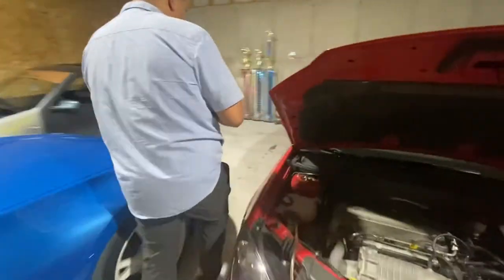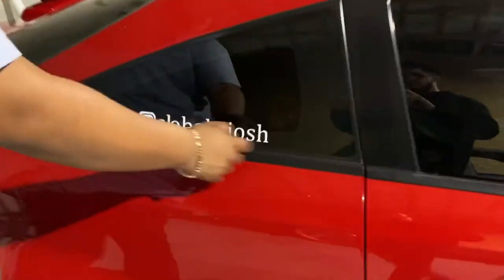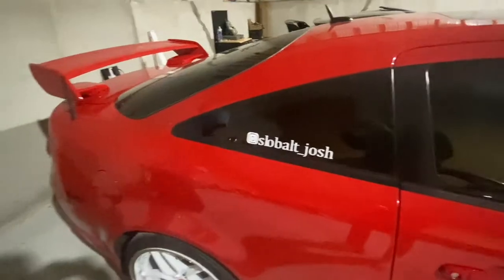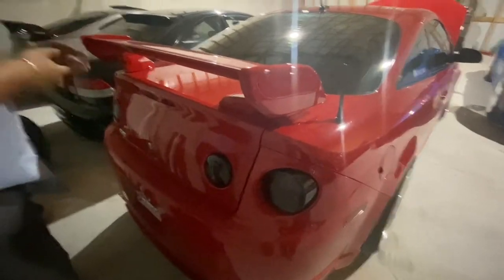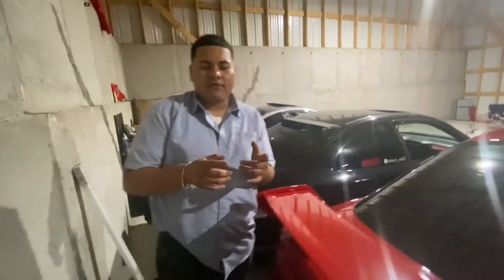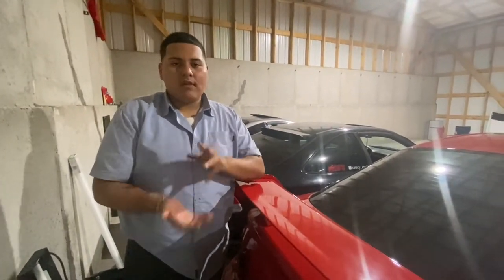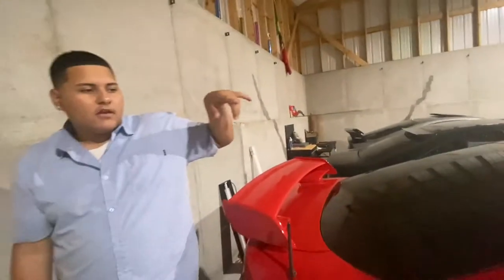I got a sticker. Back here I've got aftermarket tails — not sure exactly what brand. From the header back: ZZP header, ZZP mid-pipe or down-pipe, and a Chevy Performance cat-back. So basically headers-back is full exhaust.